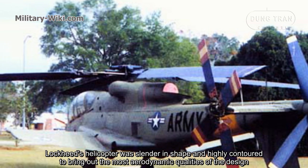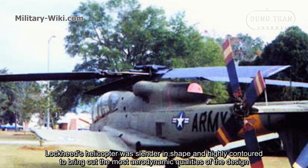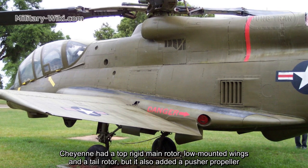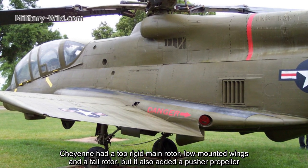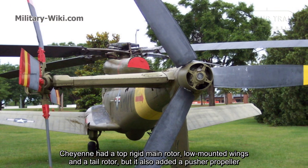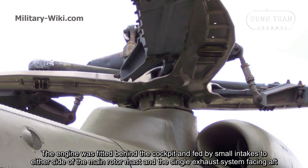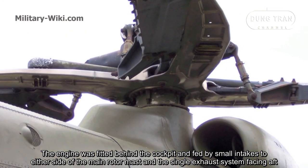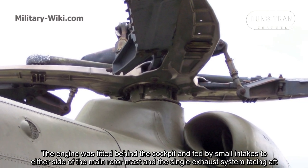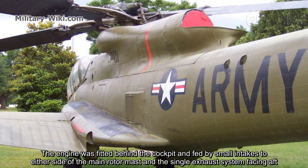Lockheed's helicopter was slender in shape and highly streamlined to bring out the most aerodynamic qualities of the design. The Cheyenne had a top rigid main rotor, low-mounted wings, and a tail rotor, but it also added a pusher propeller, which gave it a respectable speed. The engine was fitted behind the cockpit and fed by small intakes to either side of the main rotor mast, with a single exhaust system facing aft.